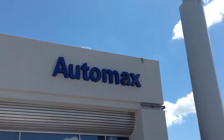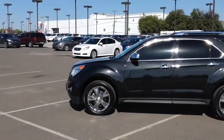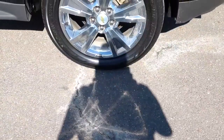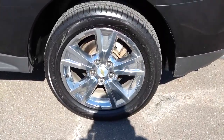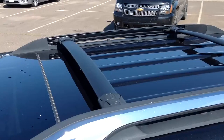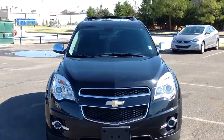Here's another used car special from Automax Hyundai of Norman. It's a 2011 Chevy Equinox LTZ, stock number HN7280A. This Carfax one-owner is in excellent condition with only 75,000 miles and was recently price reduced over $5,000 online.